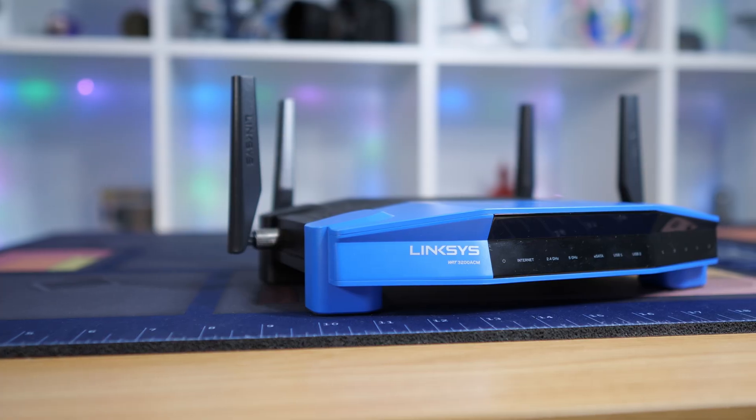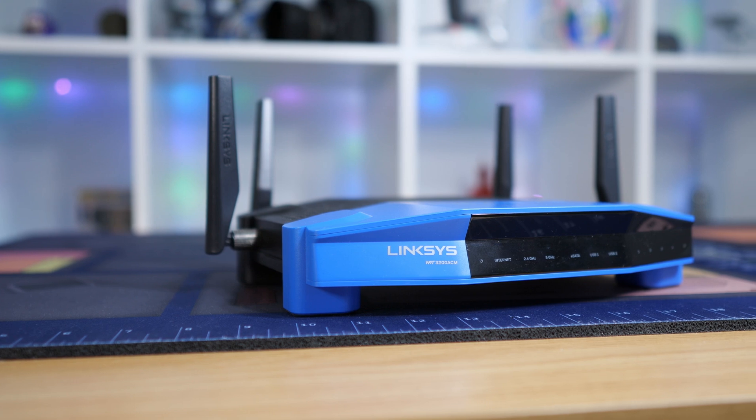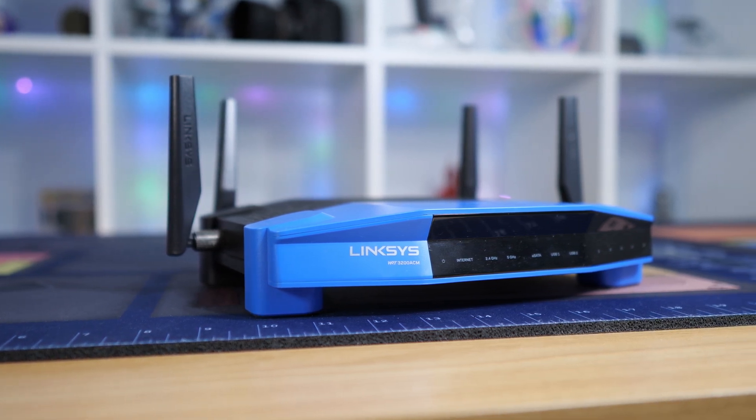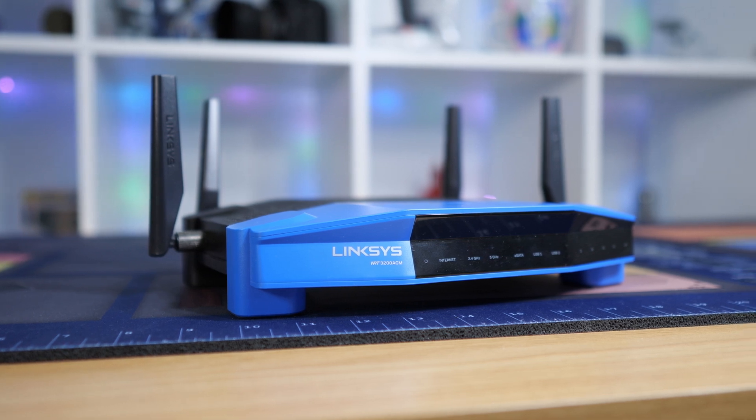That time someone covered a router in some kind of metal mesh, or complained about signal being poor while they had cinder block walls. I might try to make a reaction video out of your best comments. Whether connecting devices around your home or maximizing your connection to the interwebs, a healthy network is key to living that 21st century lifestyle. So let's jump right in.